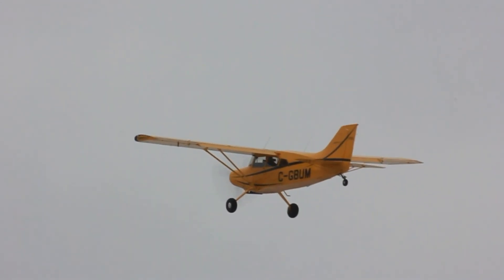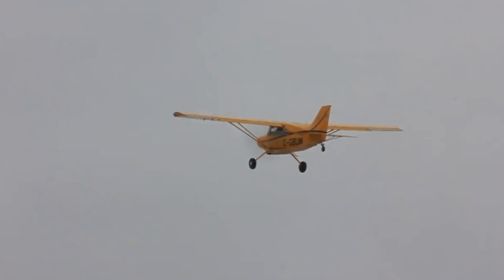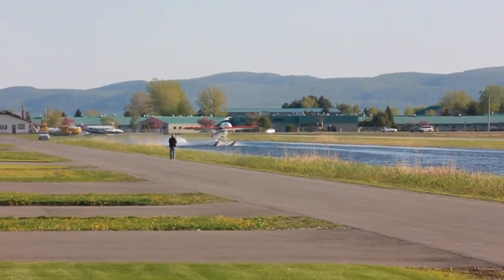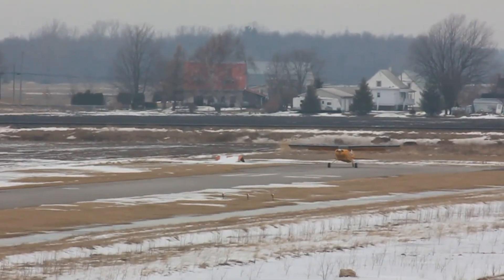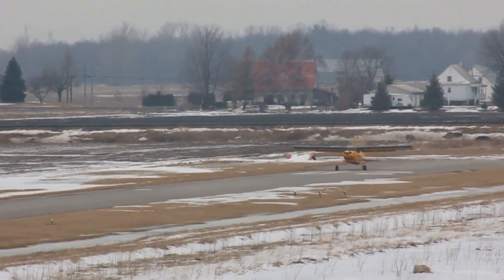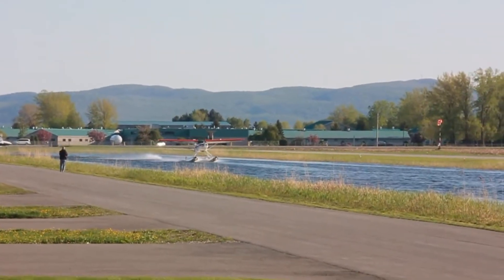Its large flaps, high-lift wing, and strong control surfaces inspire confidence during steep approaches, while tough landing gear with optional tundra tires absorb the punishment of rugged terrain. The Maule M7 is more than just a bush plane — it's a proven workhorse built for pilots who value freedom, capability, and reliability off the beaten path.